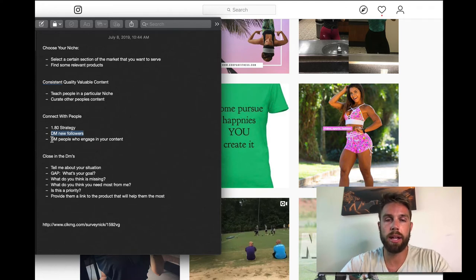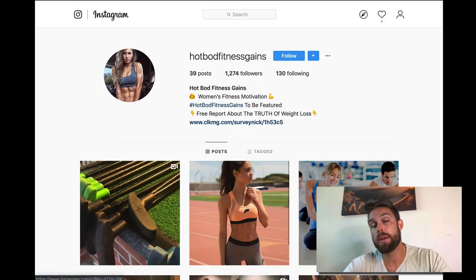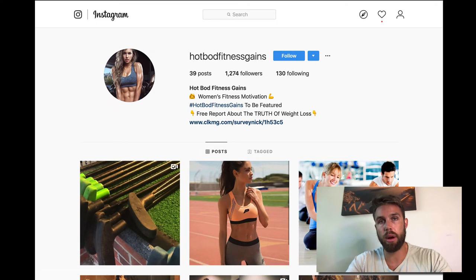The other thing I recommend is to also DM people who engage with your content. If someone comes back to your profile and likes your post, especially in the beginning, send them a DM. Once your profile gets bigger and you're getting hundreds of likes, then you probably want to just reach out to people that are commenting — start a conversation and see if they're a fit for the ClickBank product you're promoting.